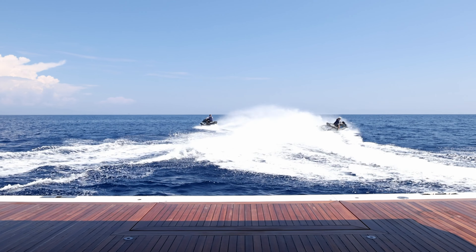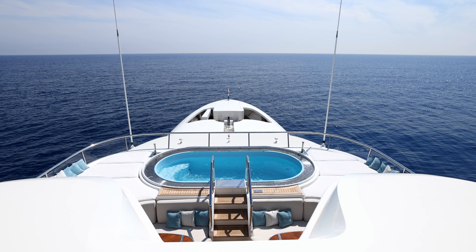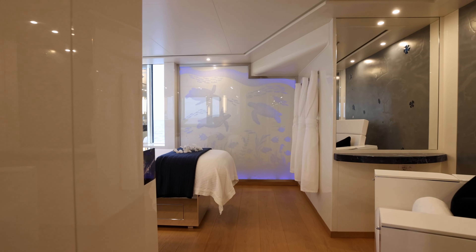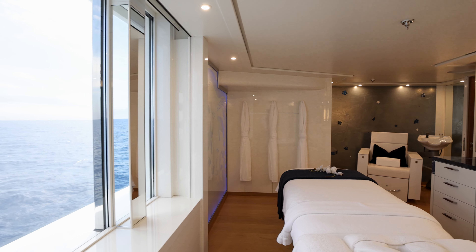Her state-of-the-art fitness and wellness facilities include a professional gym opening onto the upper aft deck, with Rogue equipment and rubber flooring. A large whirlpool surrounded by sun pads overlooks the bow, with the hammam inside to starboard. The massage and hair salon, designed by Exclusive Living with glass artwork by Marion V, are on the deck below.